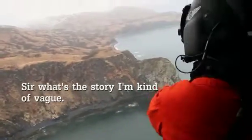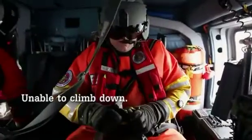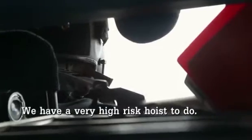Sir, what's the story? It's kind of vague. Yeah, so they found him on a cliff, unable to climb down. We have a very high-risk hoist to do. He has nowhere to go.